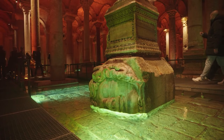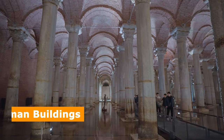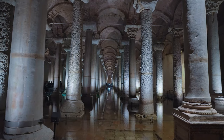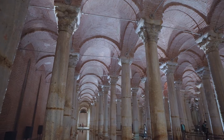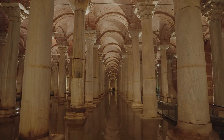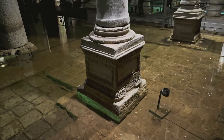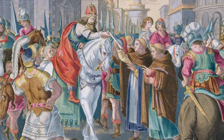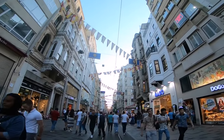Walking along the raised platforms, you'll be surrounded by 336 columns, many of which were salvaged from earlier Roman buildings. The intricate carvings on the columns and the vaulted brick ceiling are a sight to behold. With softly glowing lights illuminating the cistern, you'll feel like you're outside the planet Earth. The Basilica Cistern has a rich history, having seen empires rise and fall, and it's been a silent witness to the city's transformation over the centuries.